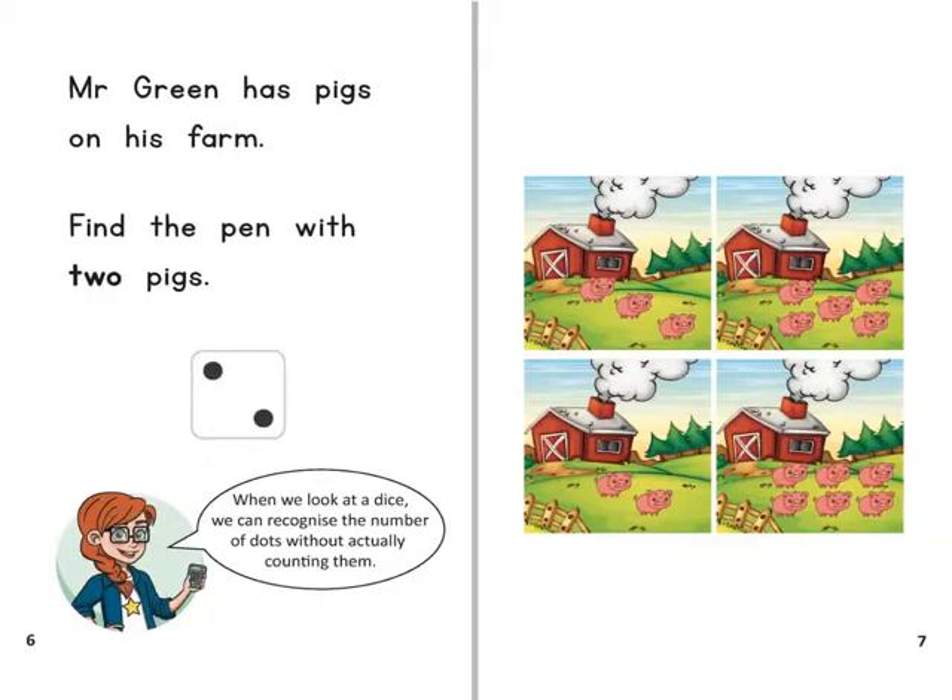Mr Green has pigs on his farm. Find the pen with two pigs. When we look at a dice, we can recognise the number of dots without actually counting them.